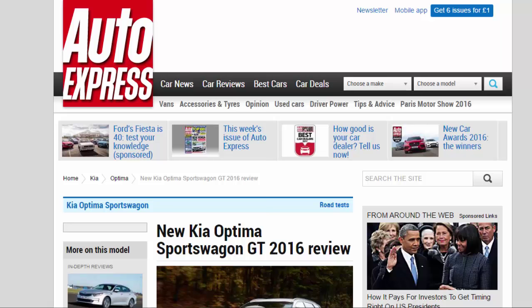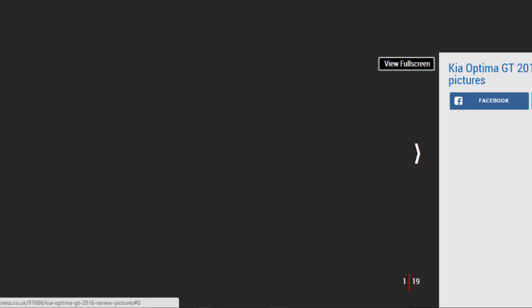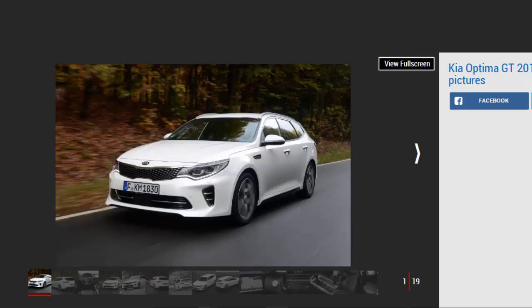New Kia Optima Sportwagon GT 2016 Review. Kia gives its Optima range a racy lift with a 242bhp GT version, but is the drive transformed? Verdict: 3 Stars.